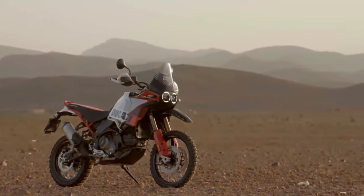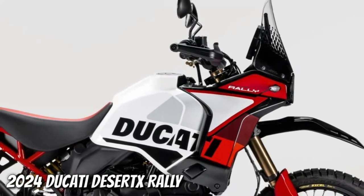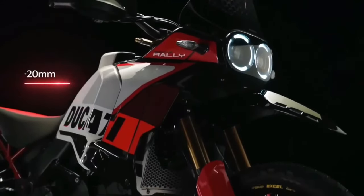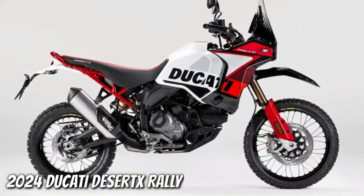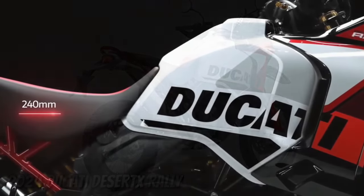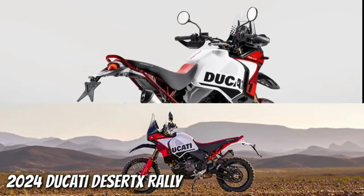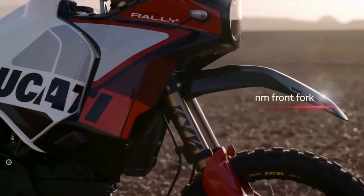Ducati has announced the 2024 Desert X Rally — a souped-up version of the Desert X made for more aggressive off-road riding. There's more to it than just its livery and high fender. Falling in with the trend of fielding big adventure bikes in gnarly competitions, Ducati has already raced the Desert X Rally at the Erzberg Rodeo, with five-time Enduro World Champion Antoine Meo winning the twin-cylinder class.